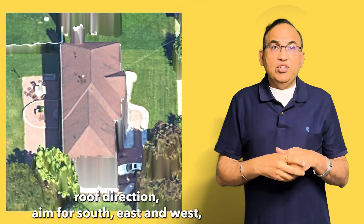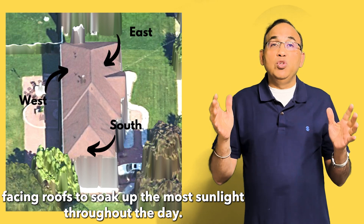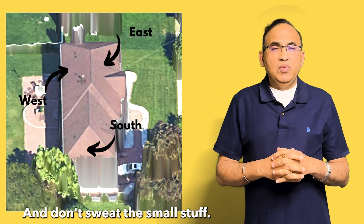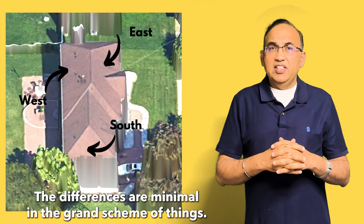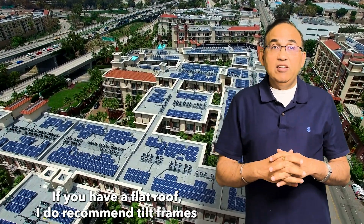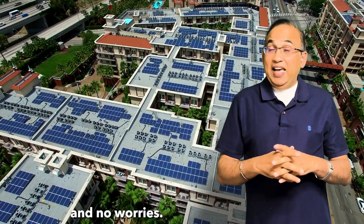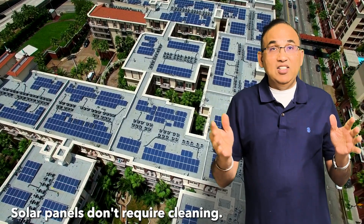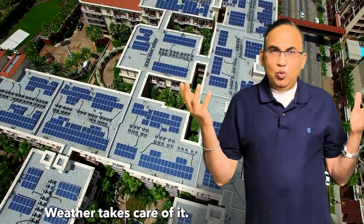Now let's talk roof direction. Aim for south, east, and west facing roofs to soak up the most sunlight throughout the day. Don't sweat the small stuff — while roof angle can impact performance, the differences are minimal in the grand scheme of things. If you have a flat roof, I do recommend tilt frames because flat solar panels are a pain to keep clean. And no worries — tilted or flat roof solar panels don't require cleaning. They get cleaned automatically. Weather takes care of it.